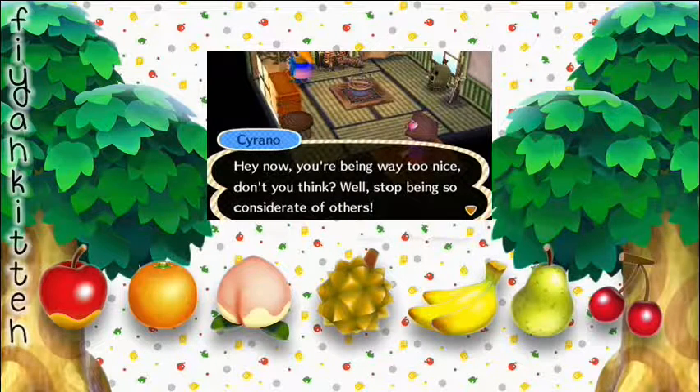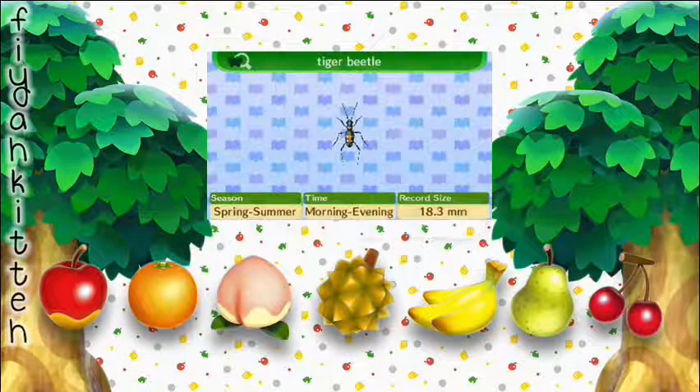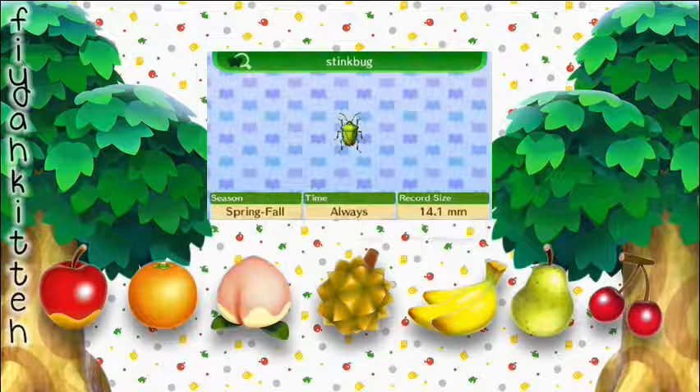Then my daily catch: the Tiger Beetle — I'm not sure why they call it that, I kind of see it but I don't know. The Stink Bug — I'm glad I've never crossed paths with one of those in real life. And that's pretty much it for this day. We're already getting to the weekend.